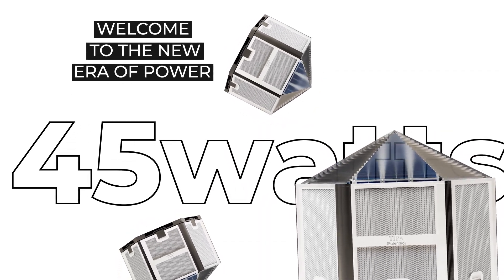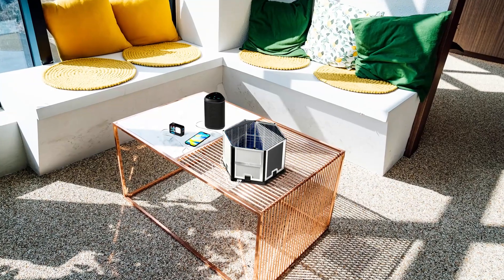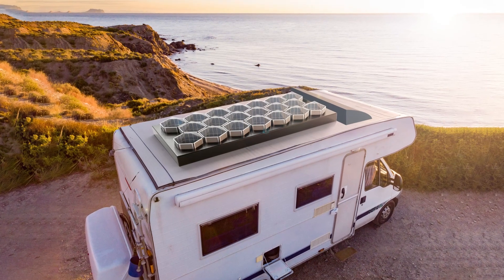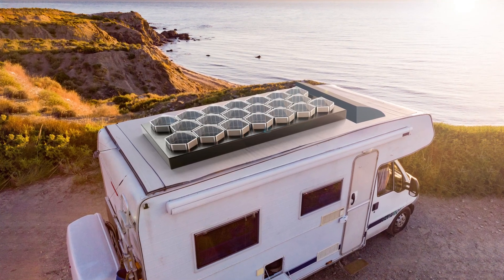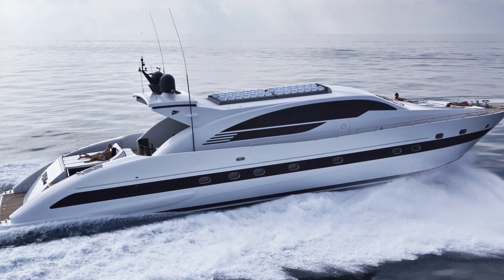TIPA is freedom. A single 45-watt TIPA pipe can power multiple devices. 20 TIPA pipes can fully power a motorhome, setting you free from the grid. It can also provide enough juice for boats and yachts to last the whole day.